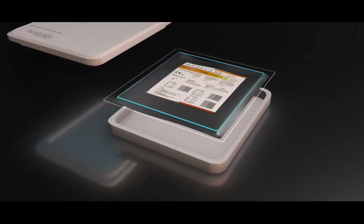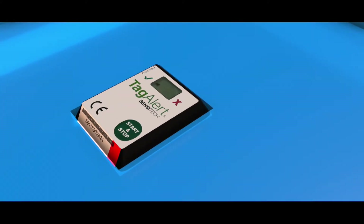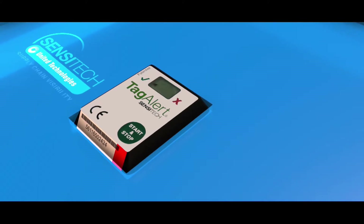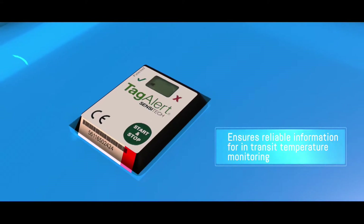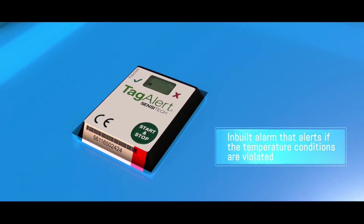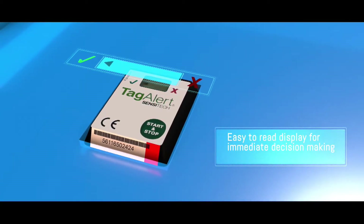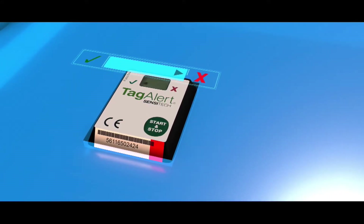The packaging leaves no chance for contamination by organic as well as inorganic impurities. It is monitored with a compact, highly accurate temperature monitoring device, TagAlert, developed by Sensitec USA. TagAlert ensures reliable information ideal for a variety of in-transit temperature variations with specific alarm conditions. Its easy-to-read digital display and reliable electronic operation enables immediate decision-making to reject DES overexposed to high temperatures, for the safety of the patient.